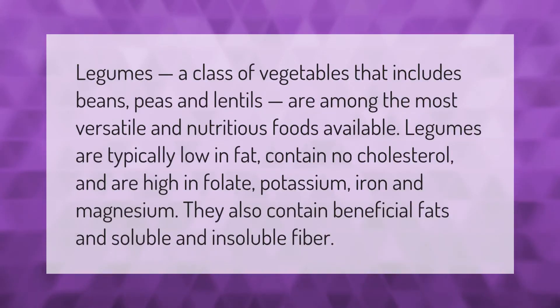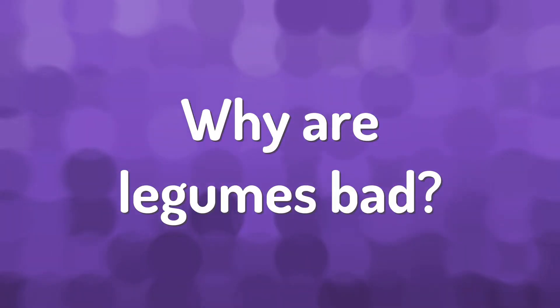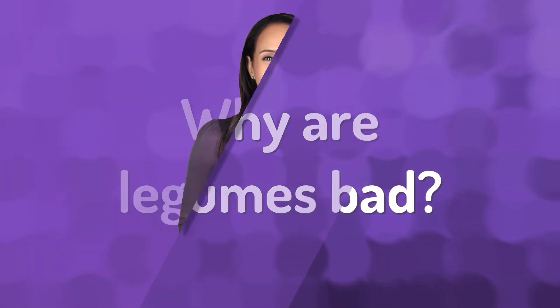Legumes, a class of vegetables that includes beans, peas, and lentils, are among the most versatile and nutritious foods available. Legumes are typically low in fat, contain no cholesterol, and are high in folate, potassium, iron, and magnesium. They also contain beneficial fats and soluble and insoluble fiber.